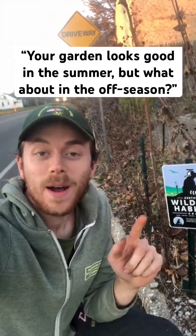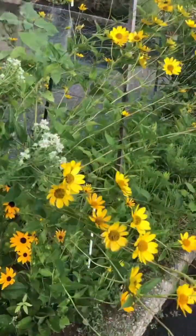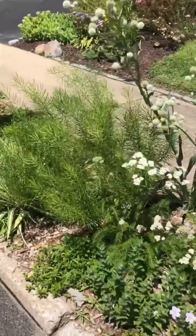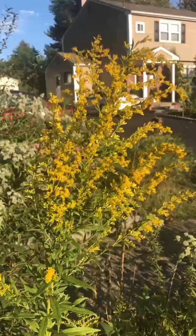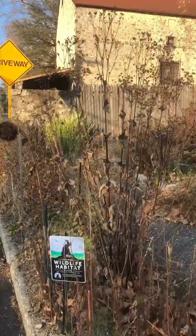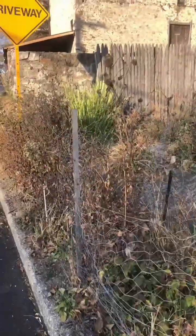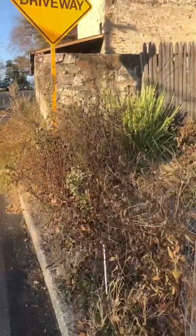I converted the grass strip out front of my house into a native wildflower micro meadow. One comment I get pretty often is, yeah, it looks great during the summer, but how bad does it look during the fall and winter time? So here's what it looks like during the off season. It may not look like much with these dead and dormant plants, but let's take a closer look at what's happening.